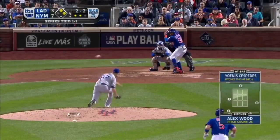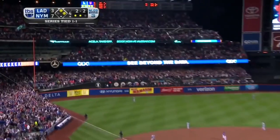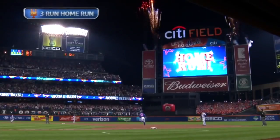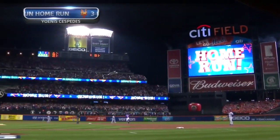And that ball is absolutely scorched to left — three-run shot — and the Mets have blown it open.